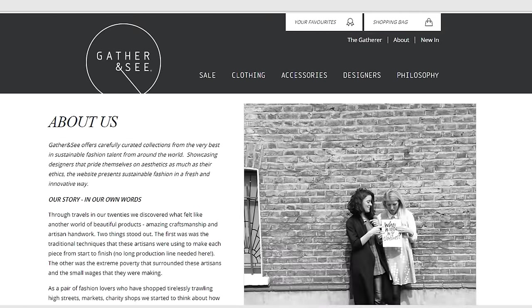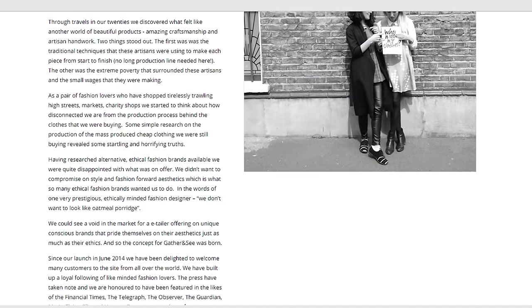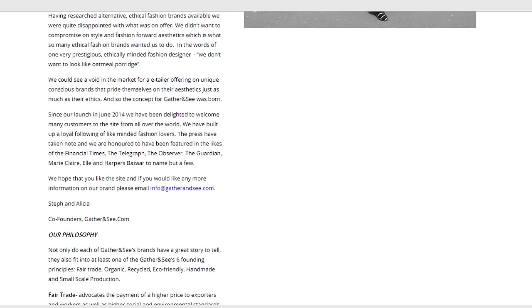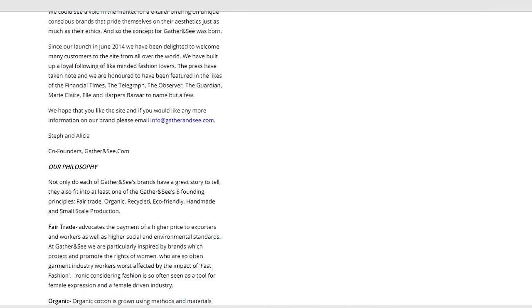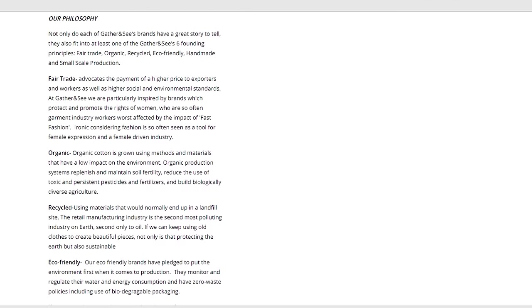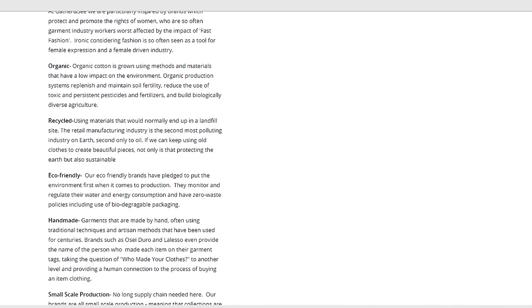Again, first read the About Us or any information on their ethics and sustainability to see if it aligns with your values. Stores will generally be a little bit more vague because it's harder to make very clear definitive statements when you have multiple brands and are not directly in charge of the supply chain and manufacturing. However, they should list or talk about the different things they look for from their brands and the criteria they have for the products they carry.